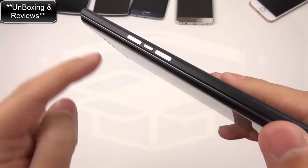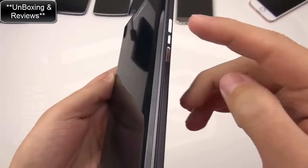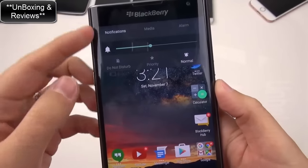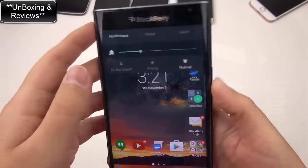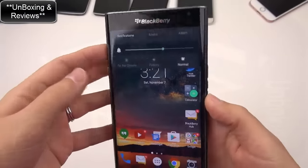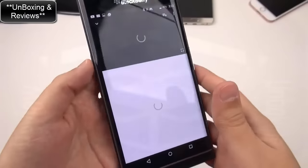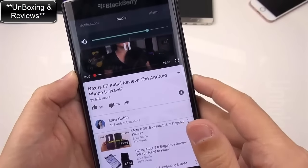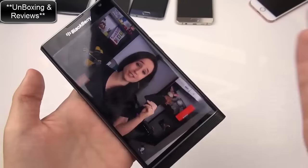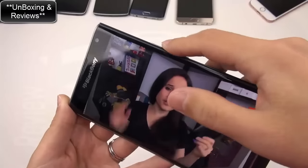Another thing that really stood out to me was this button here. You press it and it just doesn't seem to do anything. But when you turn on a video and press it, you can see it brings up the volume selection - but so do the volume buttons. I was like, what in the world does this button do? I thought this was for BlackBerry Assistant, but it's not. If you push it while playing video, it actually mutes. That's what it does - it's a mute button.